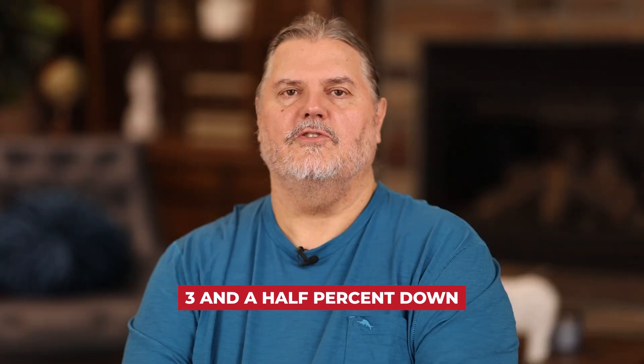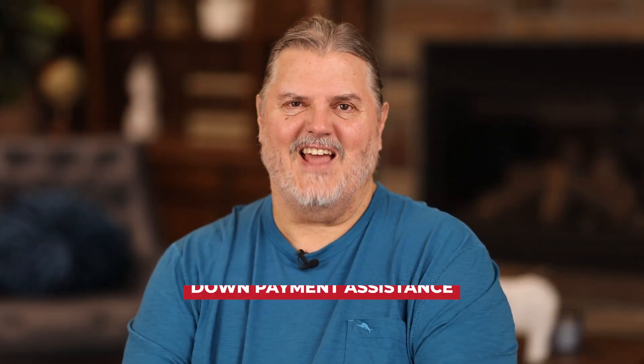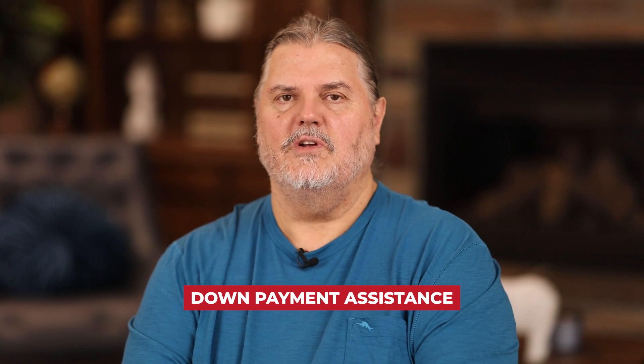With better credit scores, there's FHA, which is three and a half percent down. FHA means Federal Housing Authority Guaranteed Loan. There are also other programs like down payment assistance, which can give you the down payment if you qualify. There are often state programs and sometimes federal programs. There's a lot of money available for people to get their first home.